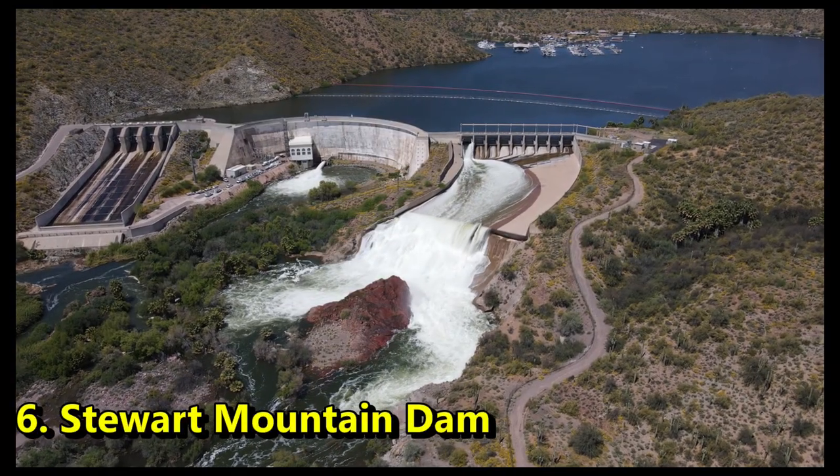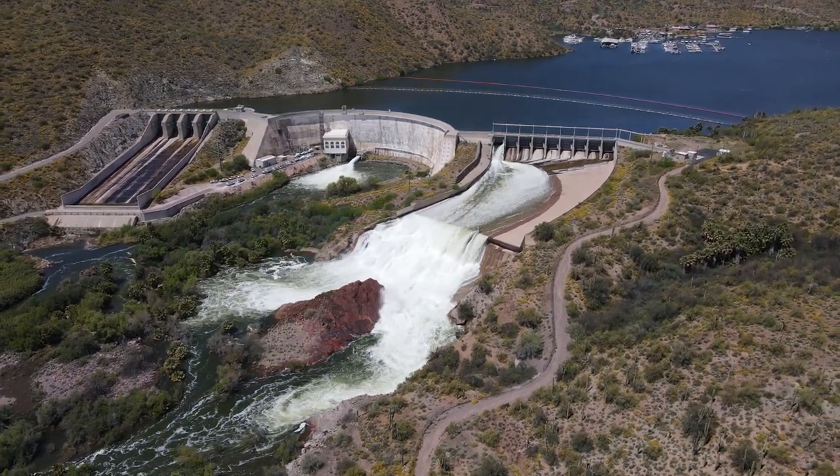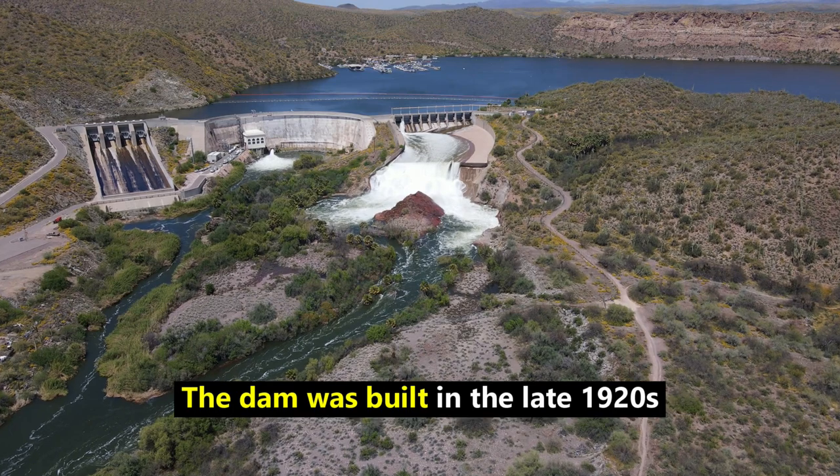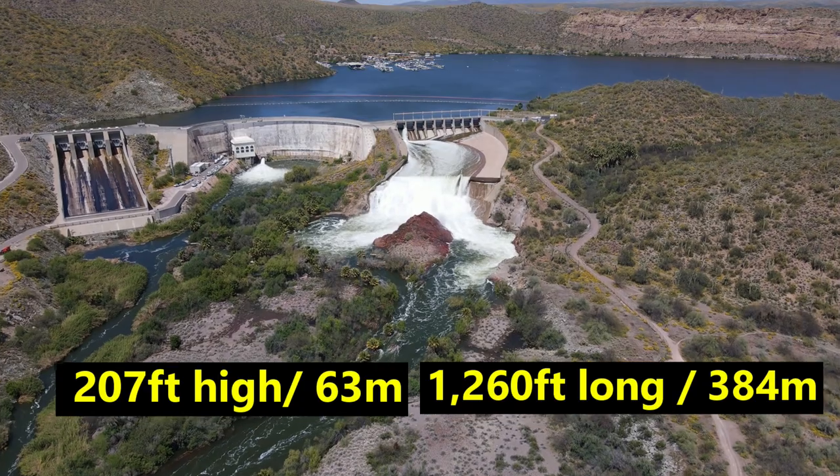Number 6, Stewart Mountain Dam. This one is located 45 minutes east of Phoenix, and it dams up the Salt River, creating Saguaro Lake. The dam was built in the late 1920s, stands at 207 feet high, and is 1,260 feet in length.